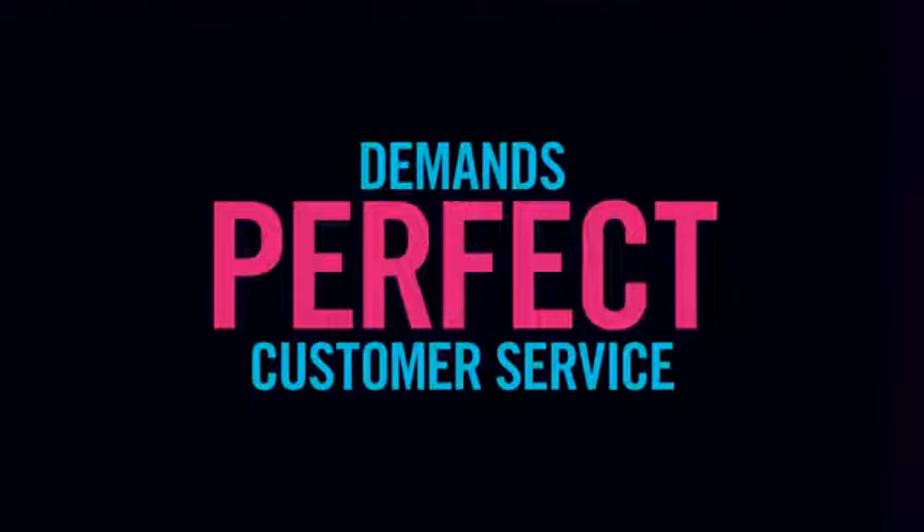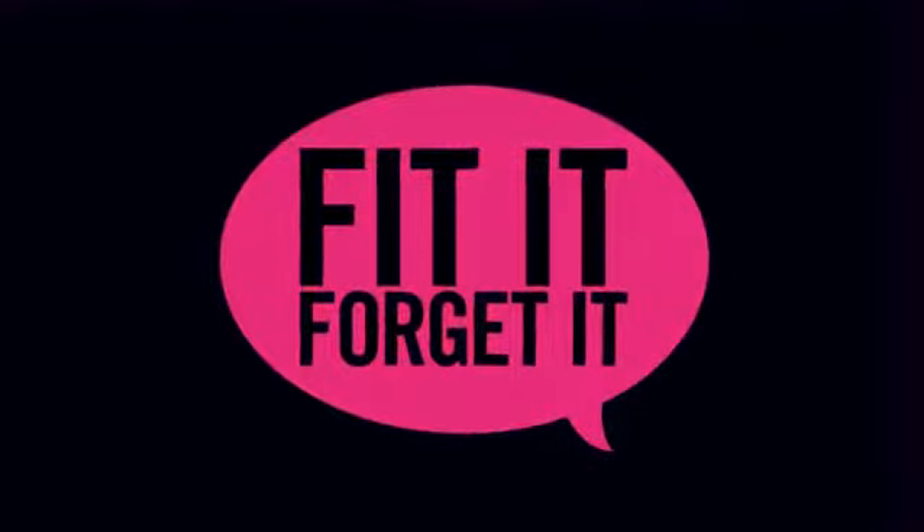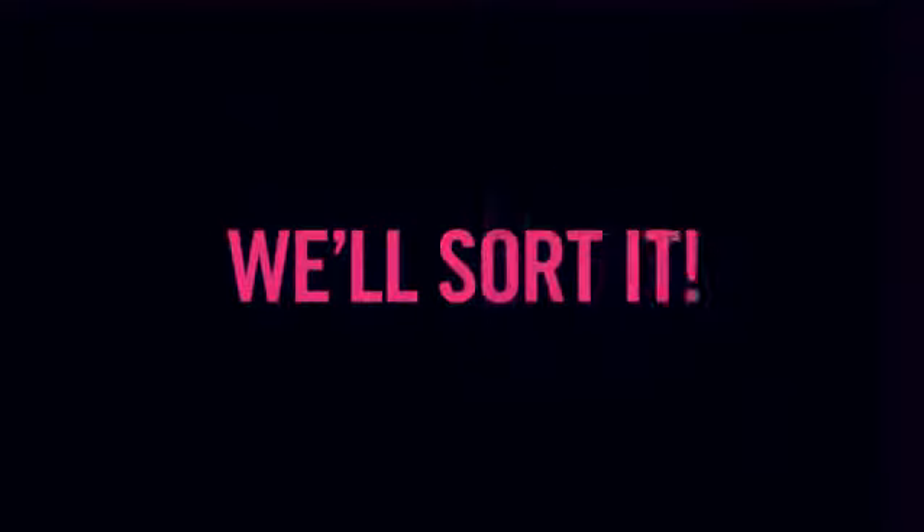Eight, we think the perfect shower demands perfect customer service. So that's why we say, fit it, forget it. And if there is an unlikely hiccup with one of our showers, we'll sort it.